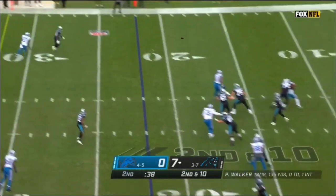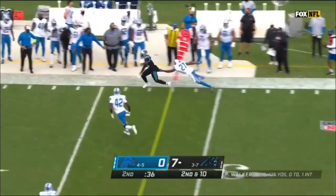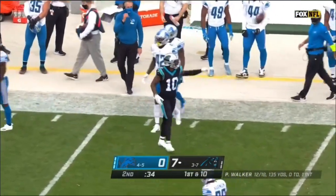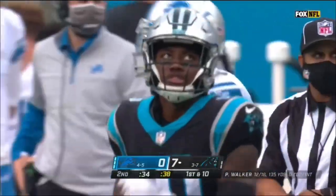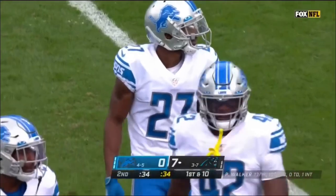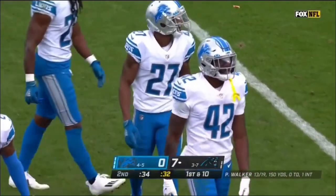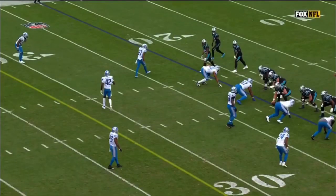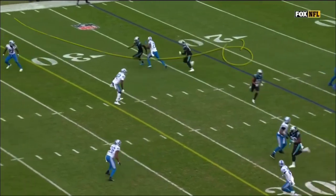Second and ten. Walker to the sideline. Curtis Samuel tiptoes along that far sideline for the first down and out of bounds at the 37, picks up 15 before Justin Coleman can knock him out. Justin was just a tad late on his break, and the ball was so well thrown that the transition from the catch to run is nice and easy for Curtis Samuel.